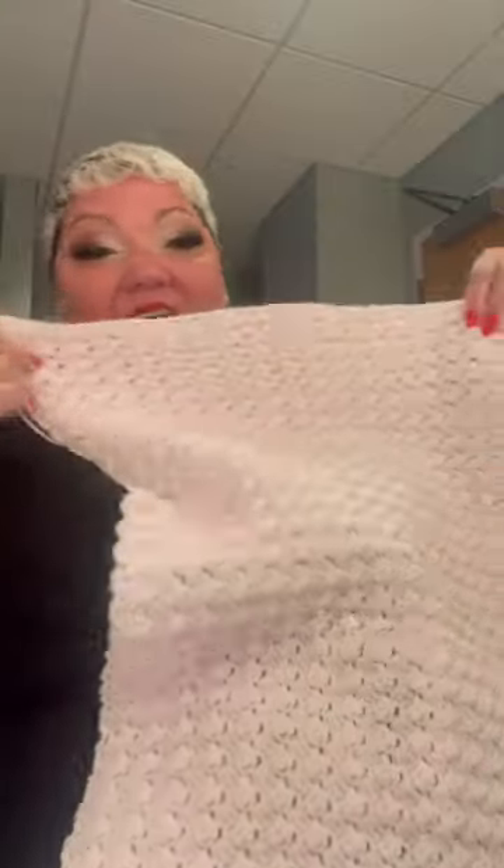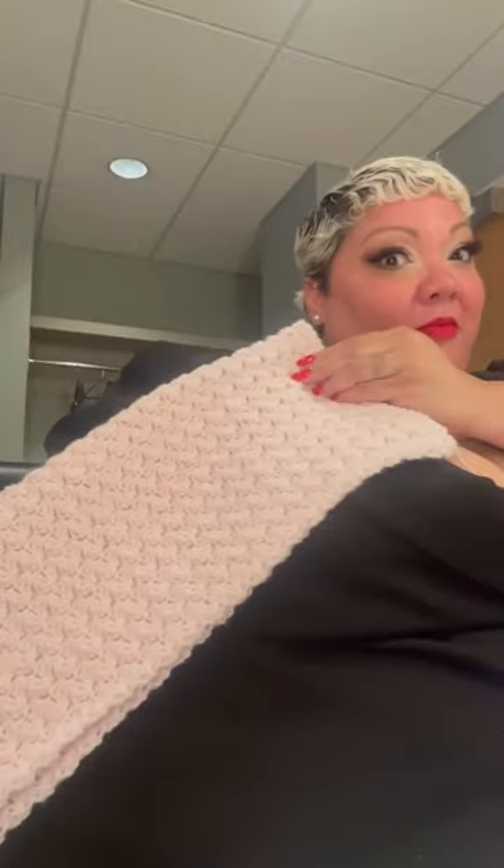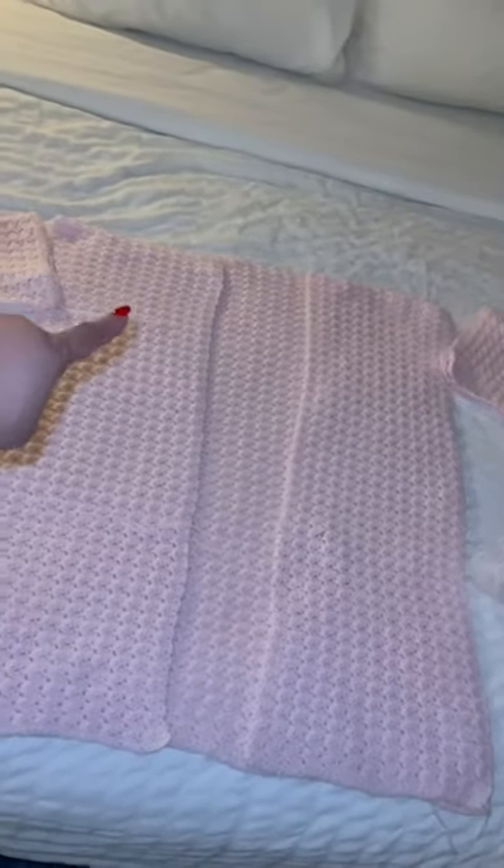Wait, let me show you. Oh, look at that. What is that? Is that a sleeve? Ooh, look at the construction.